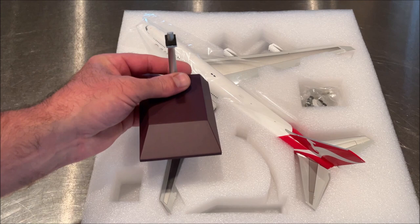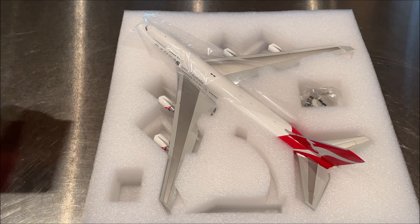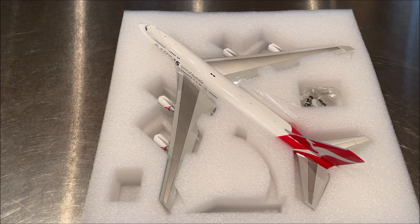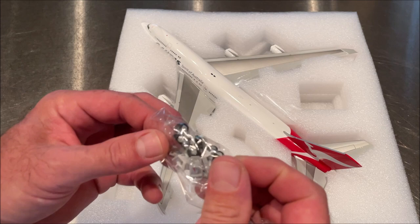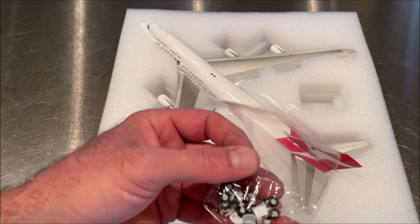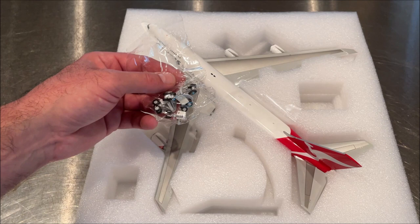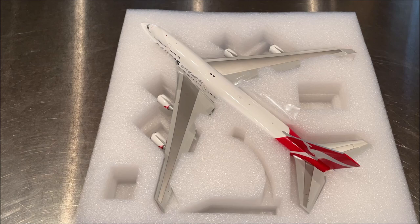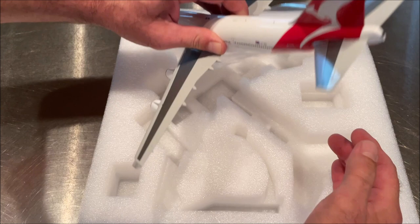I recently got a 747-400 from Virgin and unboxed that recently. Here we have our metal stand — no plate, but one day these guys will figure out that it's a really nice addition. We also have our protective plastic layer, our gear which I always display with the gear down in the taxi configuration. This is not a flat-down model so we just have the one set of nose gear. We also have the covers if you want the appearance with the gear up, which is kind of cool.